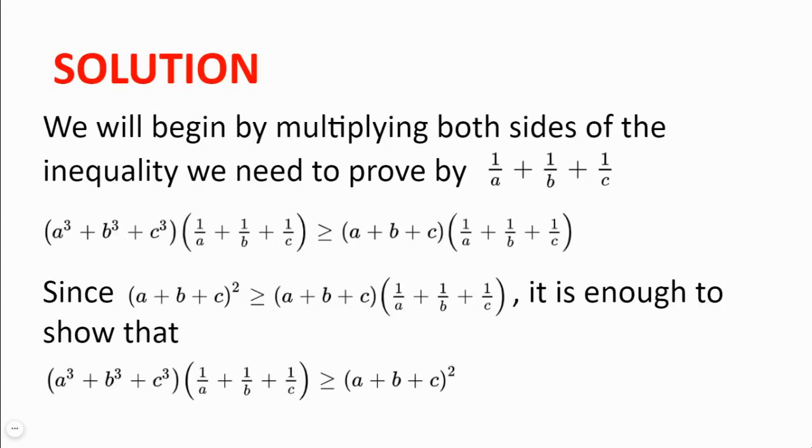Solution. We will begin by multiplying both sides of the inequality that we need to prove by 1 over A plus 1 over B plus 1 over C. This gives us A³ plus B³ plus C³ multiplied by 1 over A plus 1 over B plus 1 over C, greater or equal to A plus B plus C multiplied by 1 over A plus 1 over B plus 1 over C.